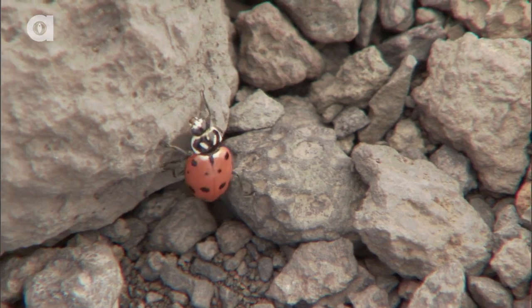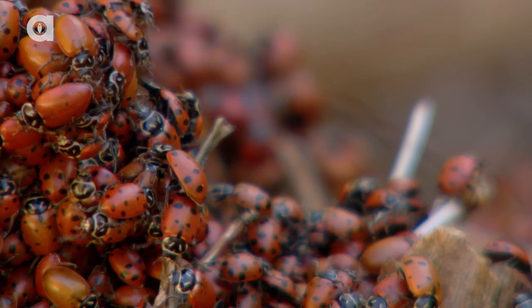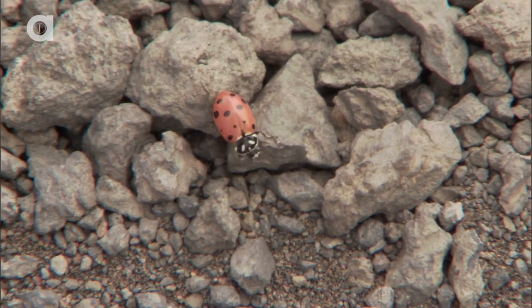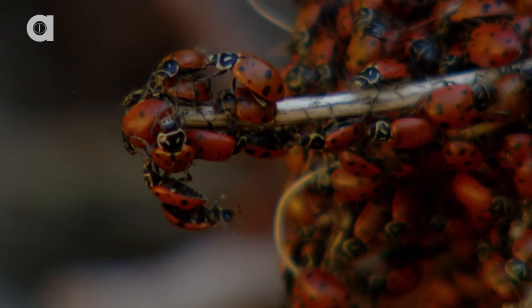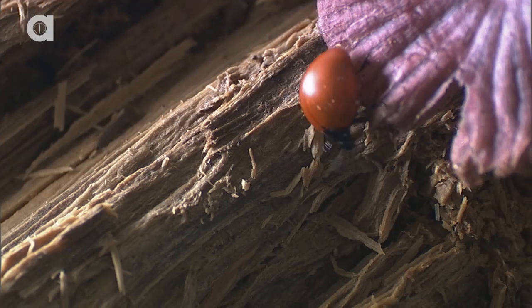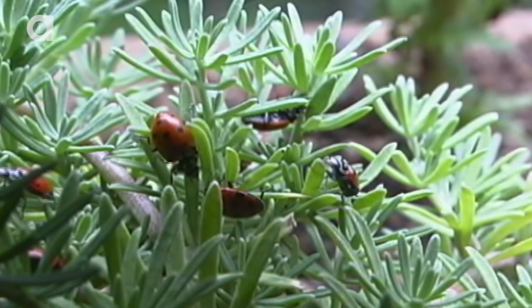The most famous ladybug is the seven-spotted red ladybug, found primarily in North America. These bugs are colorful for defensive purposes, to trick predators into thinking they will taste bad. You'll know the ladybug is older based on the spots — the color fades as they age.